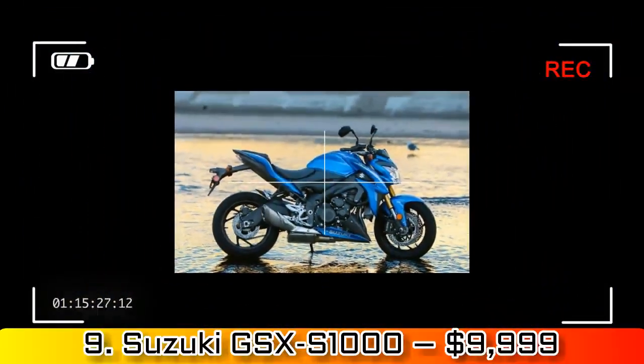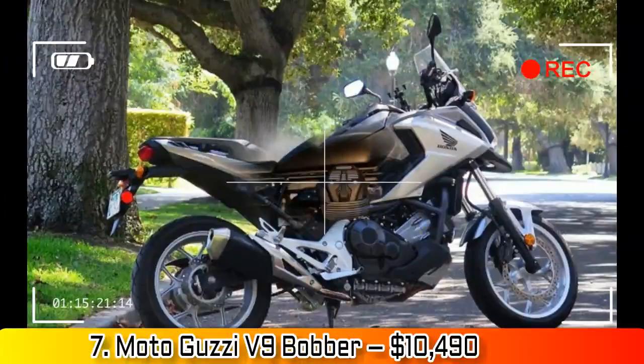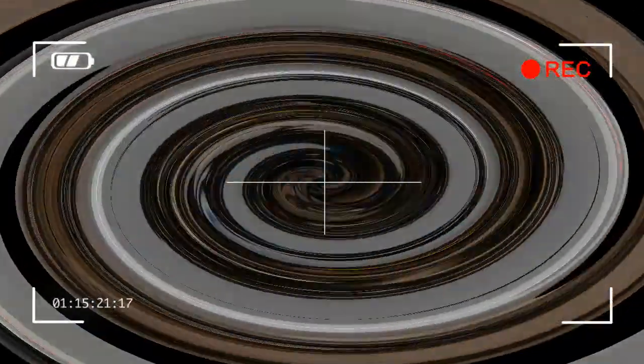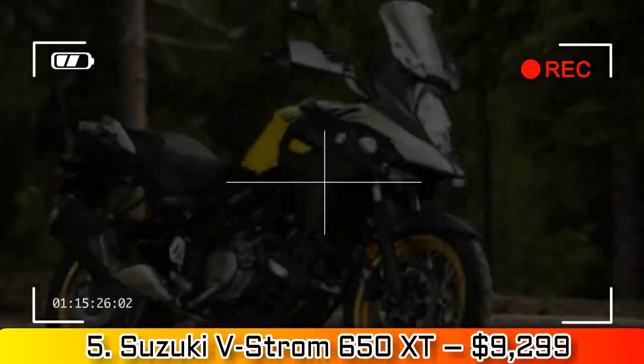Number 9: Suzuki GSX-S1000, $9,999. We haven't quite got our hands on the new and improved 2018 GSX-S1000 with a bit more power and a slipper clutch, but the 2017 base model holds the line at $9,999.